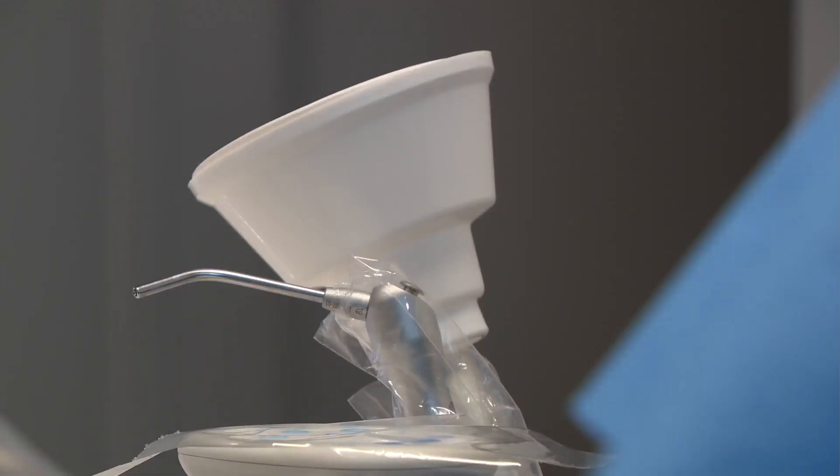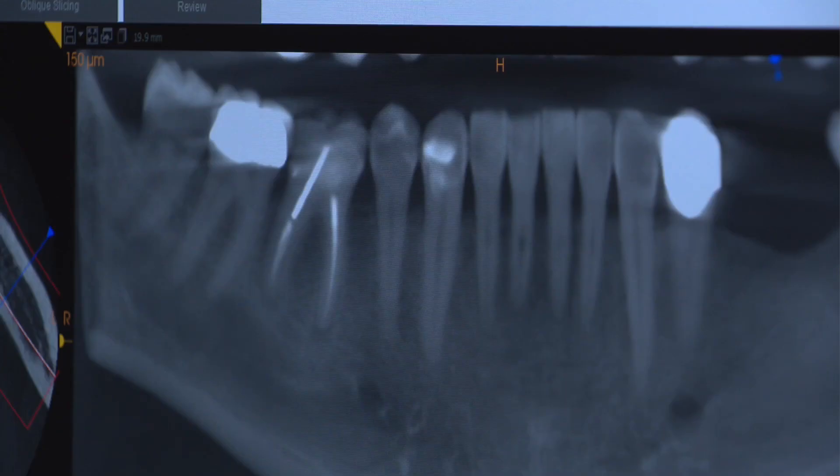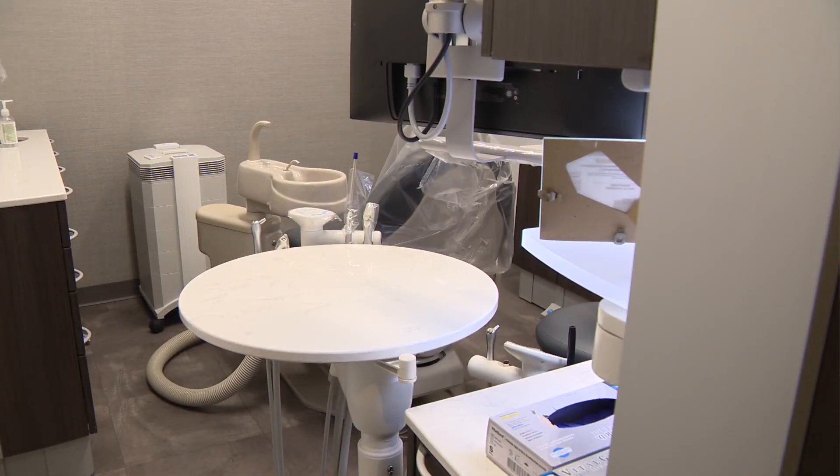In the dental chair, droplets are an occupational hazard. We have to deal with patients as far as aerosols. When we prepare teeth, we drill, we create an aerosol. How are we going to control that? What's the best thing we can do?